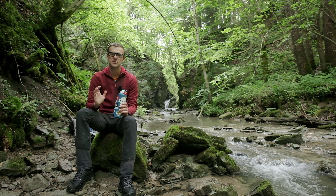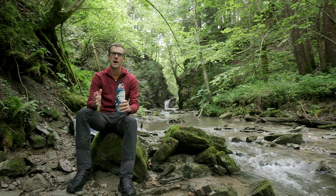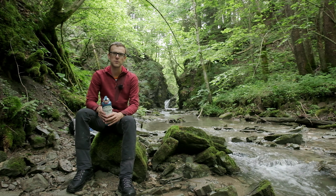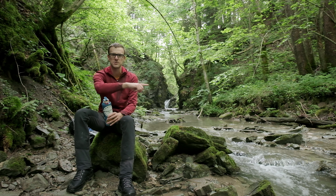G'day, ladies and gentlemen. Today we're going to head out to a beautiful waterfall and learn some professional tips about shooting wide-angle photography and also using a polarizer in situations where we've got wet rocks and waterfalls around. It's going to be a great vlog. I can't wait for you to join me, so let's get right into it.